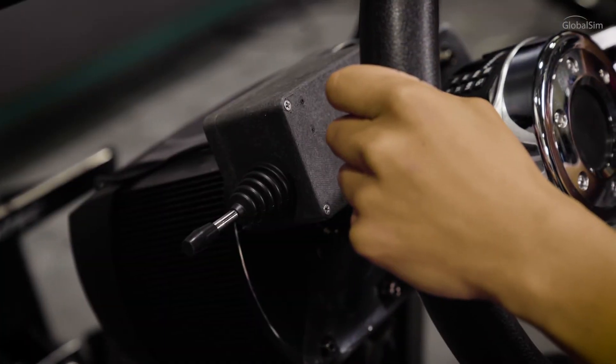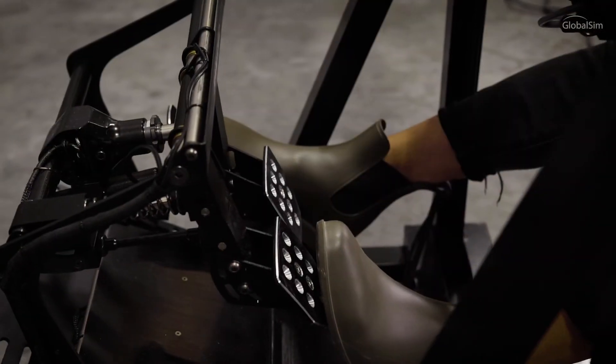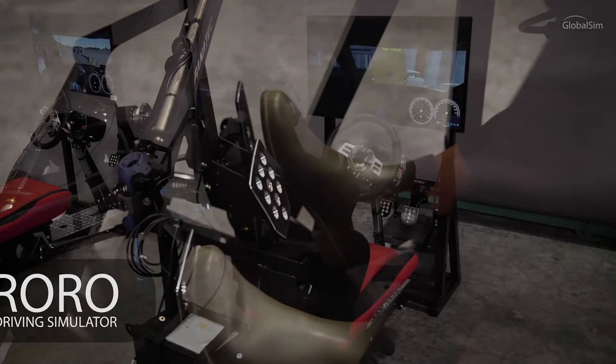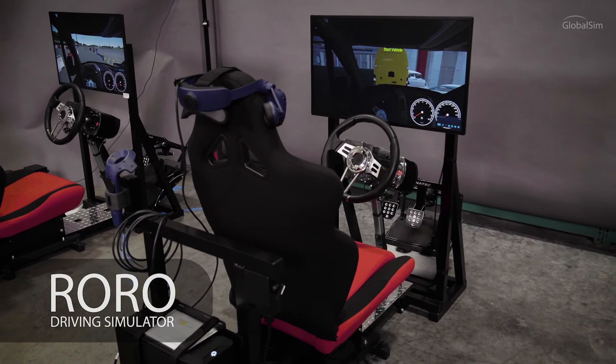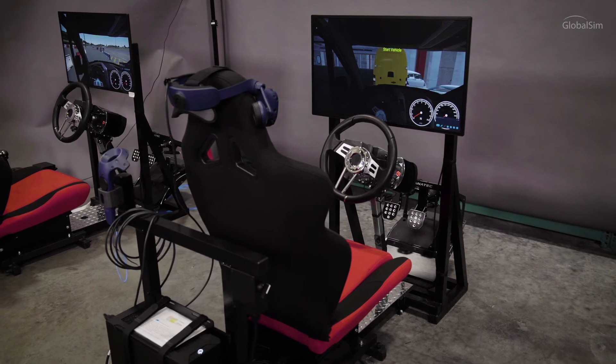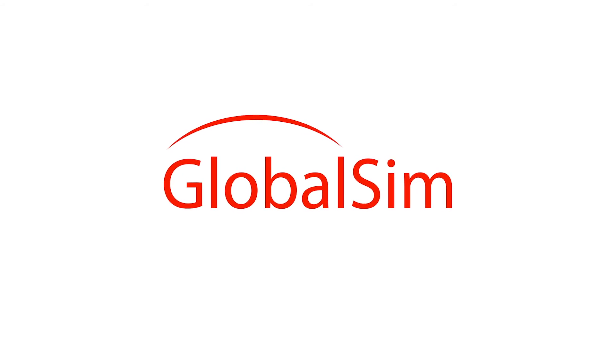Drivers will be better prepared to use the real equipment and more comfortable with the operations and details of RORO driving after using GlobalSIM's RORO simulator. For more information on the RORO simulator or other GlobalSIM systems, please visit GlobalSIM.com.